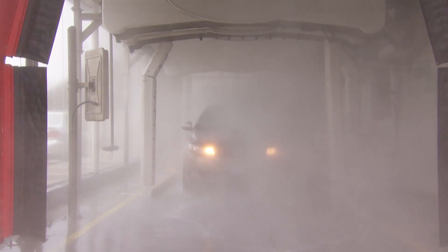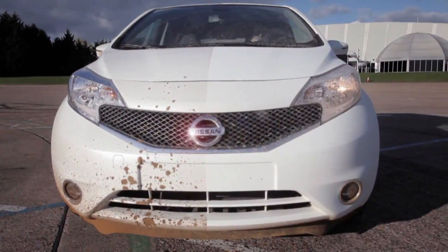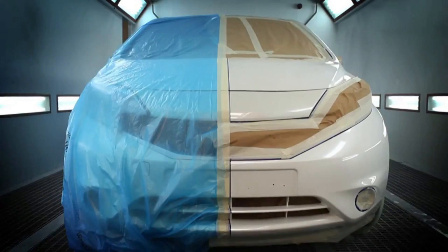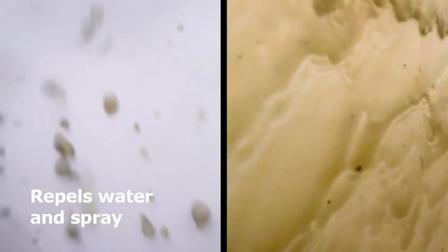Hard to believe, but the car wash could soon be a relic of the past. Nissan calls this the world's first car that'll never need a wash. Look at how water and mud just won't stick. The carmaker sprayed a special coating on half the vehicle — one side gets dirty, the other doesn't.